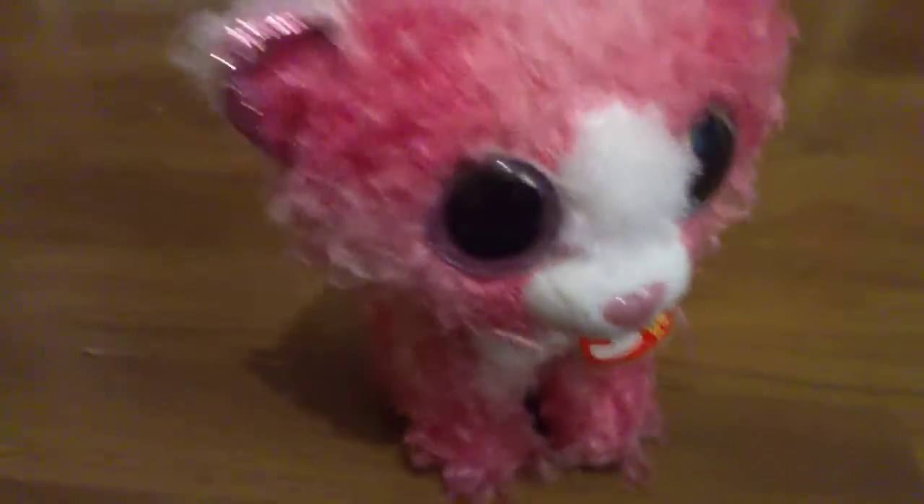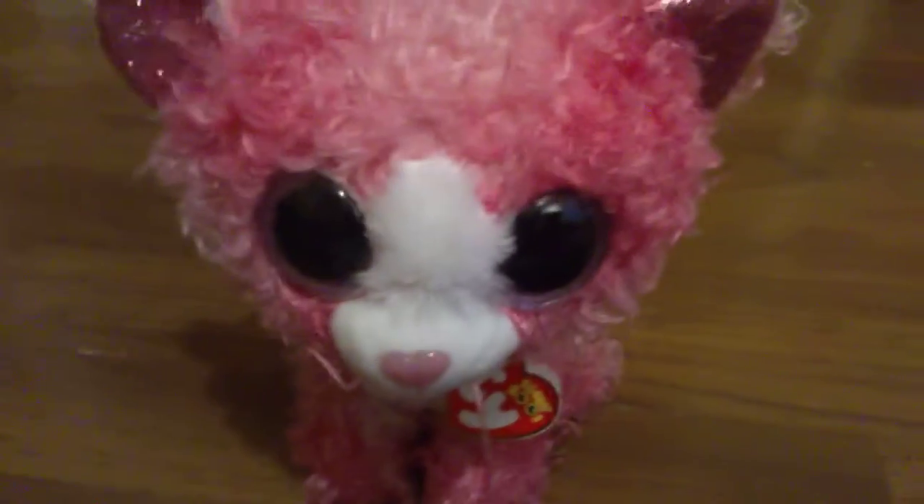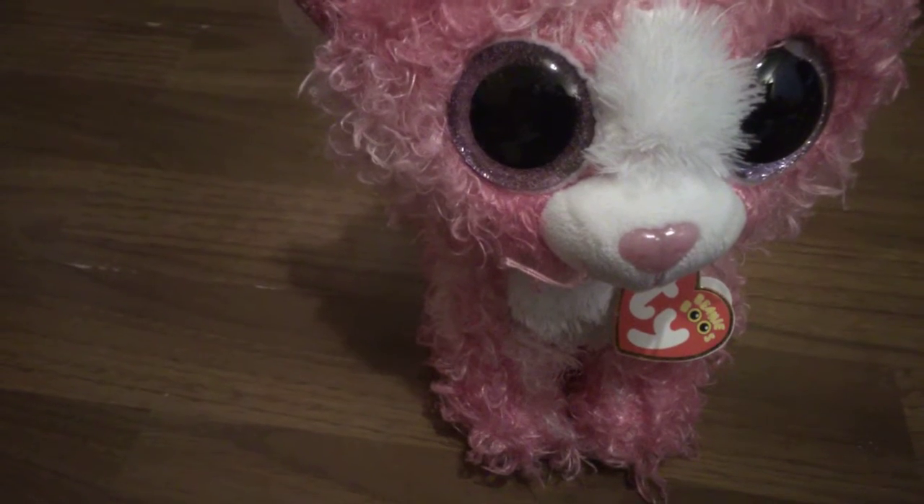Number 9 on my list is Regan the Cat! Regan is this really cute curly-whirly cat — I call her a curly-whirly cat. If you're watching this and you know who Hossa is, please send this to her. And Hossa, if you're watching this, Regan is a Ty Beanie Boo. Anyway, I love her so much because my cousin got her for me for my birthday. That's it for Regan!